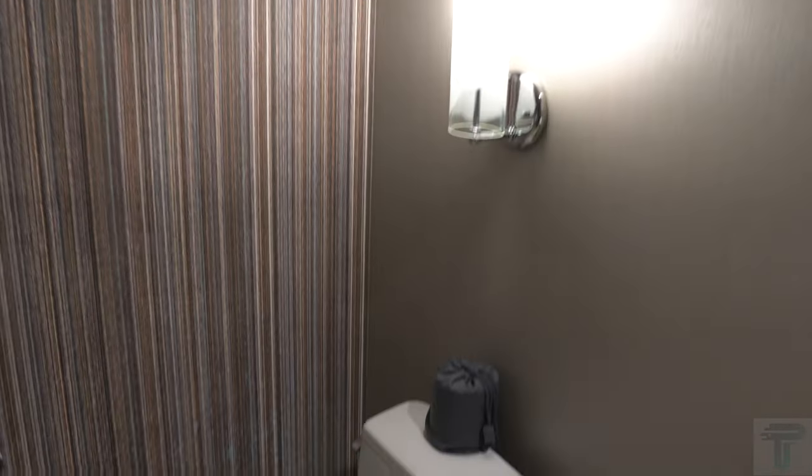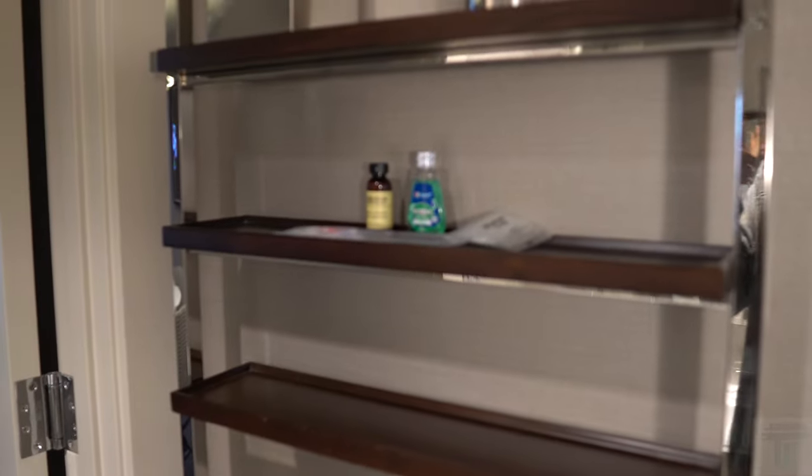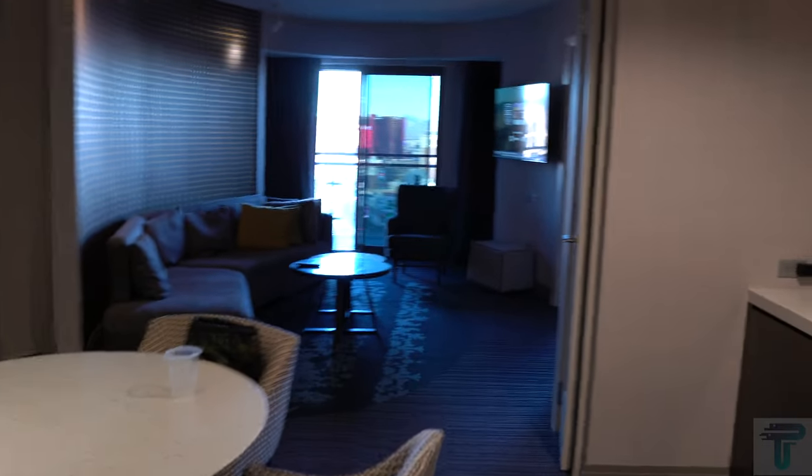The first bathroom has a sink, a nice mirror, and plenty of lighting. You have your toilet here, and then a full walk-in shower — a very nice shower. So if you have multiple guests, you have two bathrooms to share. You also have some shelves here with complimentary soap and lotion — shout out to the Cosmo for that.